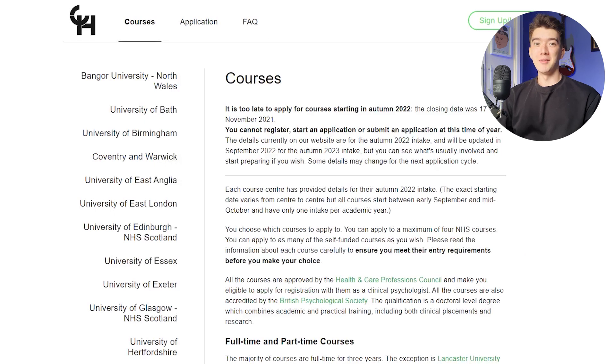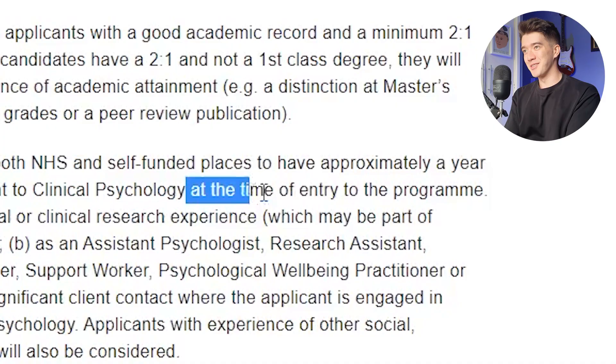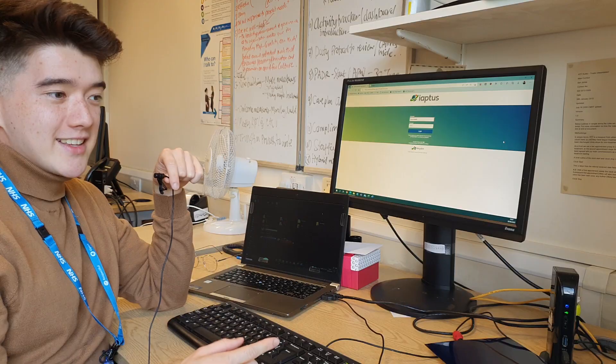Some courses look for a minimum of six months relevant experience, some look for 12, some look for 12 at the time of application or at the time of starting the course — I didn't realise that for Royal Holloway, otherwise I would have applied there. Some even look for 24 months relevant experience, paid only, not voluntary. So that master's placement I paid thousands of pounds for actually counts for nothing in their eyes. Brutal world. In the end, these restrictions narrowed down my possible choices by about 20 universities because I had basically no experience.